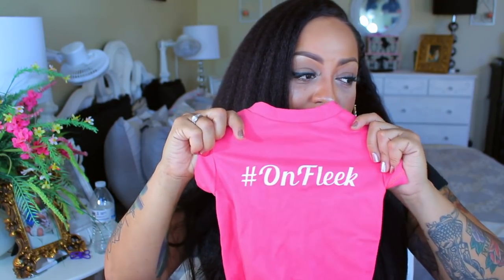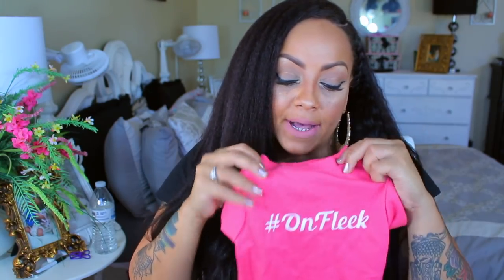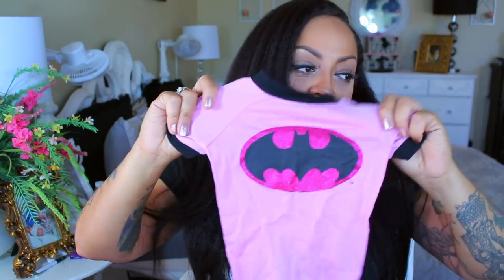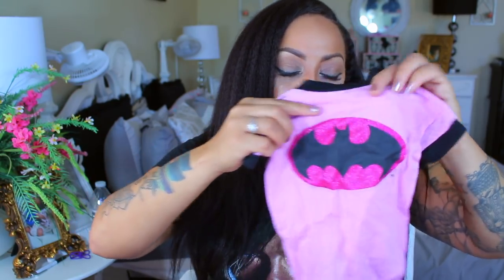The 'Hashtag On Fleek' shirt has a really solid color and sturdy, thick t-shirt material — not made cheaply at all. There's also a neck scarf for a dollar with little pink bunnies on it, and a Batman t-shirt with actual glitter all over the bat logo in a light pink color — so cute.